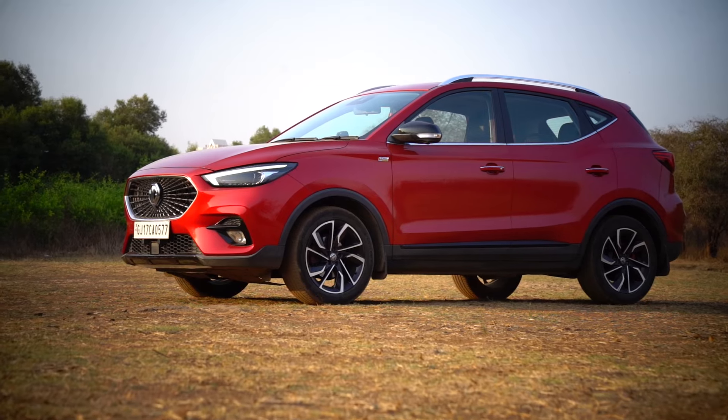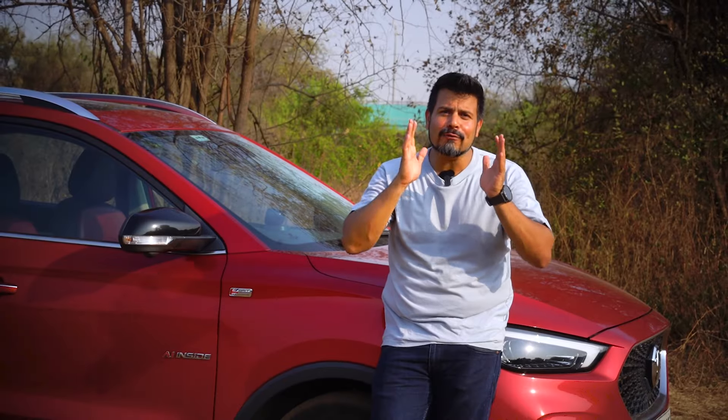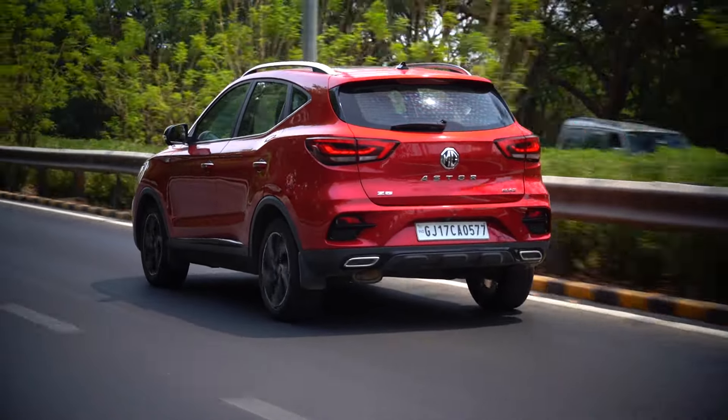For perspective, the difference between the MG Ester Savvy Pro 1.5 CVT Sangria and Toyota Hyryder V hybrid variants is a massive 4 lakhs on the road. While the MG Ester will save you big money up front, it does not offer a hybrid powertrain as an option.